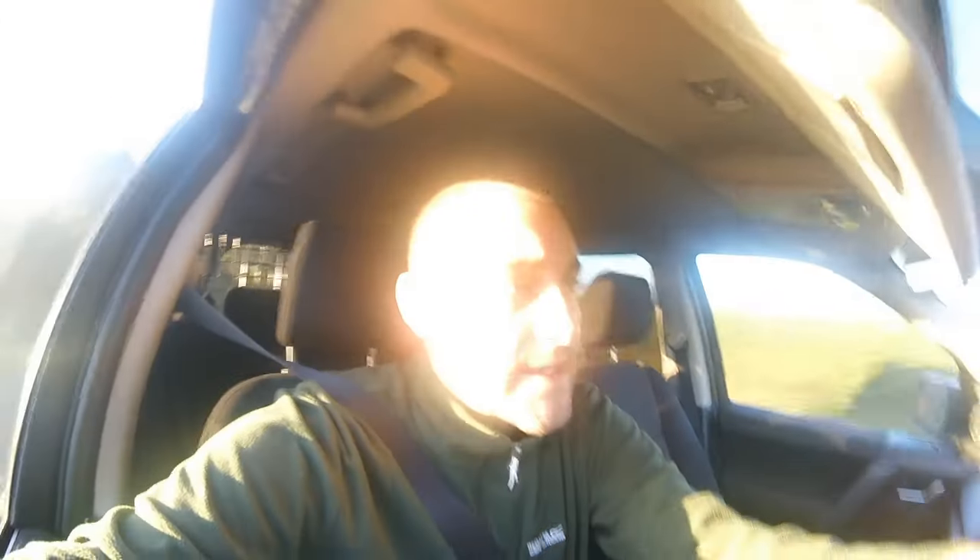Good morning guys, welcome to another video from East Midland Field Sports. Today is the first day of our ferreting season. We like to wait until we get a bit of good weather — not too warm. Today the conditions are perfect for me: bright and sunny with the very first frost of winter. Temperatures have dropped to about one degree, whereas a couple of weeks ago when I was out rough shooting with the dog it was about 15-16 degrees.